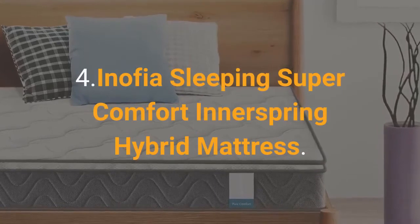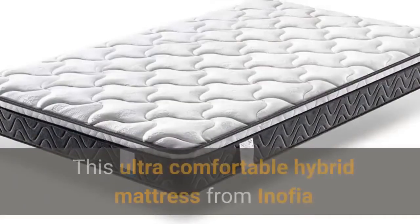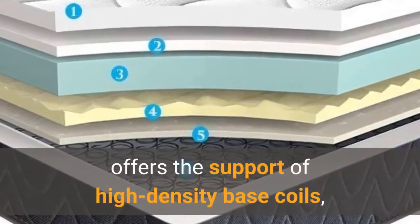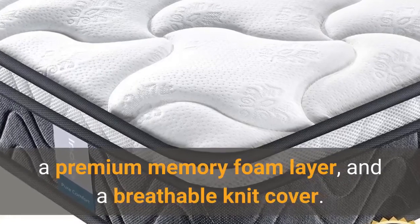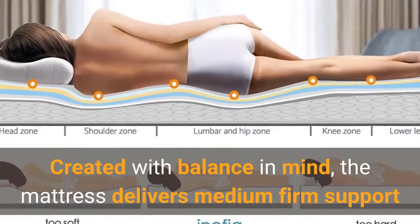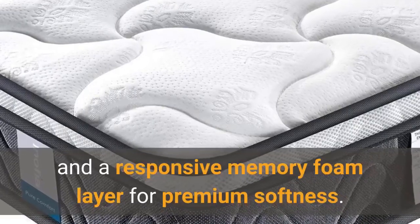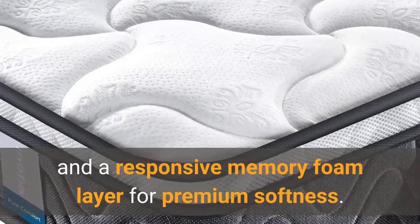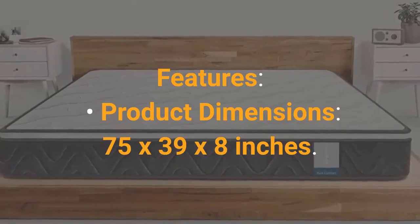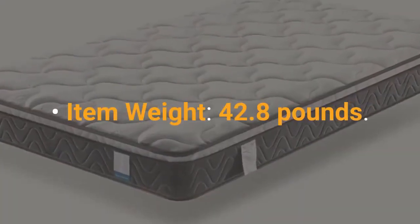Number 4: Inofia Sleeping Super Comfort Innerspring Hybrid Mattress. This ultra-comfortable hybrid mattress from Inofia offers the support of high-density base coils, a premium memory foam layer, and a breathable knit cover. Created with balance in mind, the mattress delivers medium-firm support and a responsive memory foam layer for premium softness. Product Dimensions: 75 x 39 x 8 inches. Item Weight: 42.8 pounds.